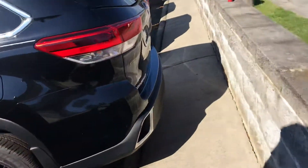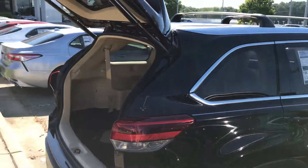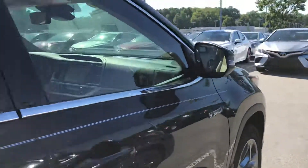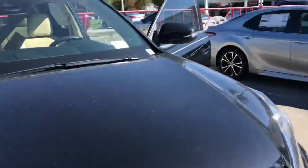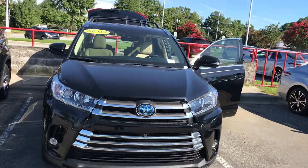So yeah, this is the 2019 Highlander, limited edition, hybrid version. Give me a shoutout at 919-309-6364. Take care and I'll talk to you soon. Have a great day.